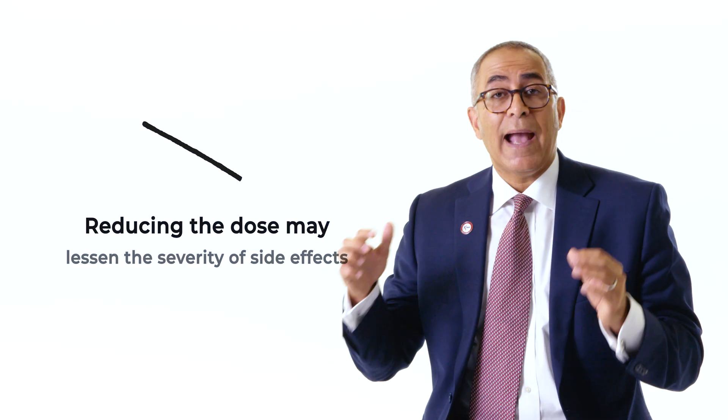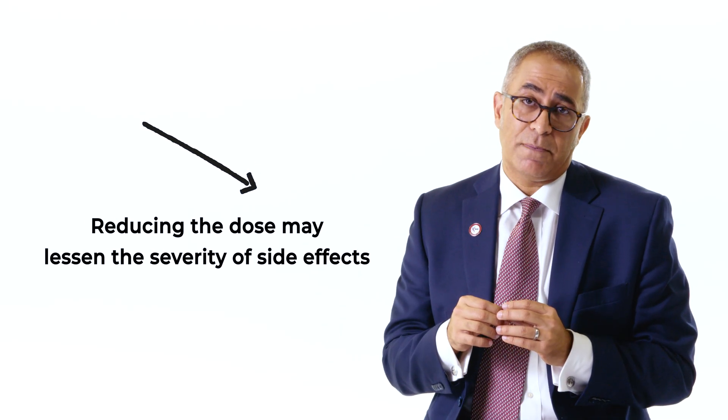One of the things that has helped us reduce the severity of these side effects has been reducing the frequency of dosing of talquetamab. Typically the drug is given every other week, but we have learned that we can often go down to once a month, and that makes these side effects less. There are still some patients who do have to come off the therapy because of these side effects, but as we've learned to manage them better and use these supportive care tactics, the vast majority of patients can indeed stay on this drug.